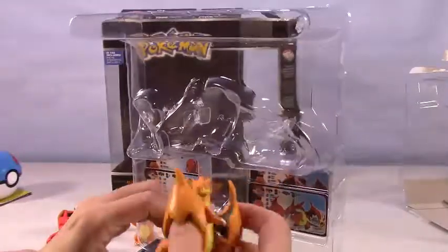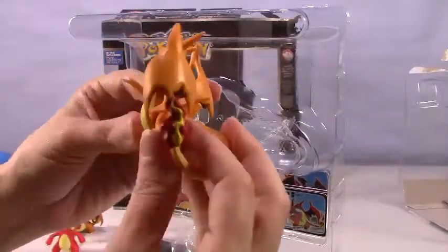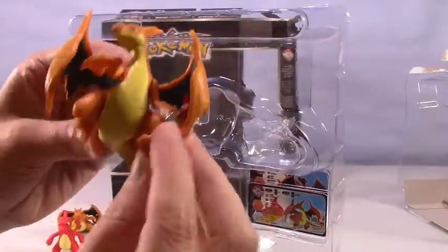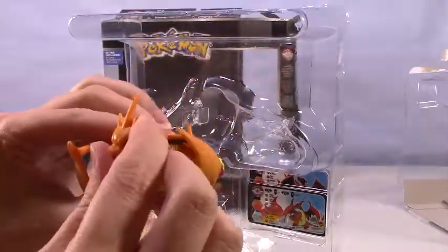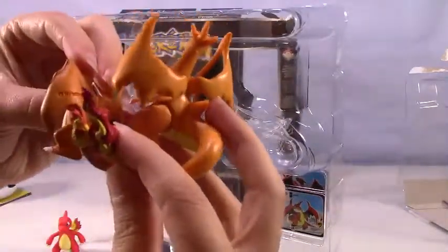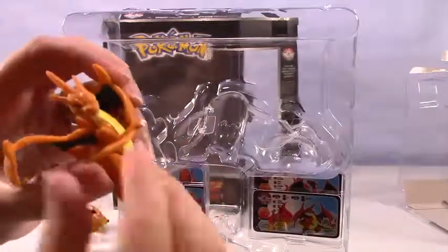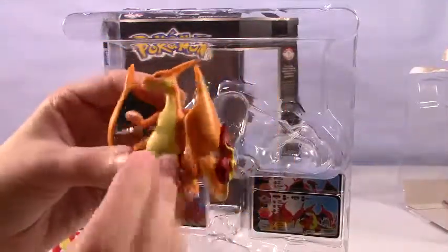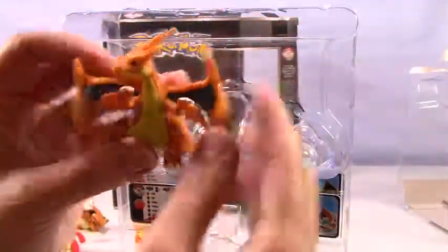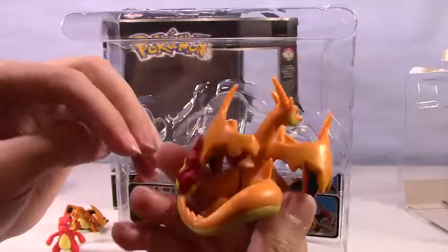And now here we go — Mega Charizard. Look at those bendable flexible wings. He's so big, and his bottom legs even move too. That is a really big flame on his tail, especially in comparison to just regular Charizard. And right here he has that extra little flap on his arms — and his arms move too! He's gonna get you! So cool, so awesome. I love all the extra little horns up there. He is really something.